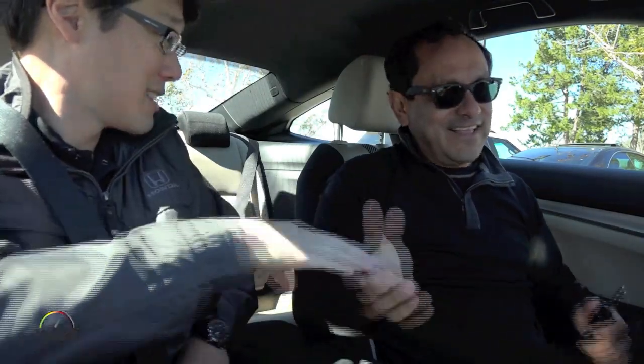How are you, John? Great, thank you, John Juan. You're responsible pretty much for this car, right? What's the official title - Product Planner? One of the development leaders. A little bit more than Product Planner, I guess.